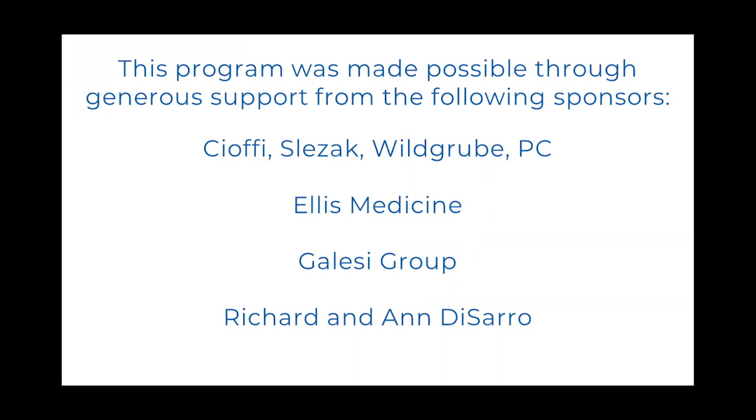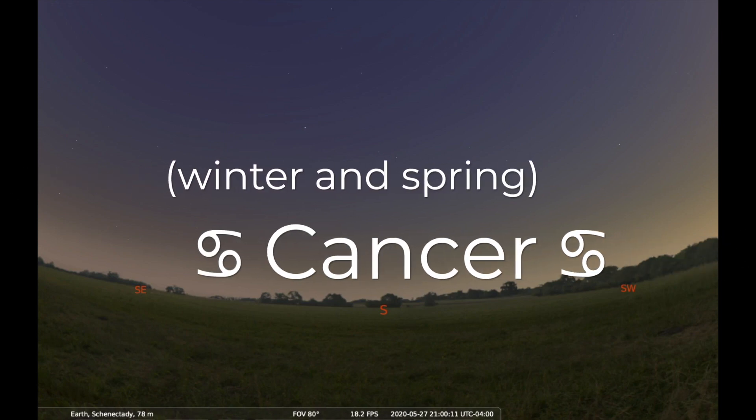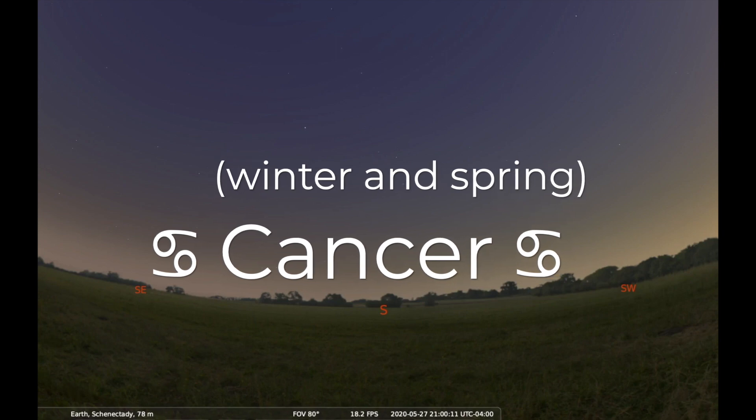This program was made possible by our generous sponsors. Hi, my name is Chris. I run the planetarium at MySci in Schenectady. Welcome to another episode of MySci on the Move. Today we'll find the crab, the constellation Cancer, which is visible in our sky in the winter and spring.